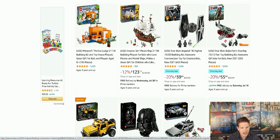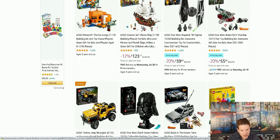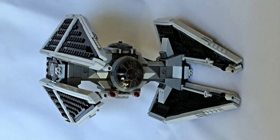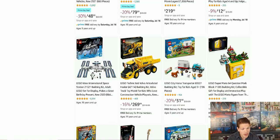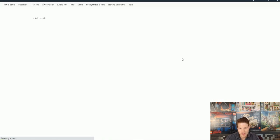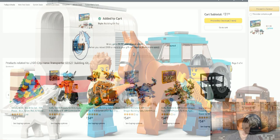20% off a TIE Fighter — I may buy that. I wouldn't mind one because I want to kind of mod it and make it a TIE Interceptor. It's not a terrible deal. Oh, they even have the new Mario set on sale. Okay this one I almost want to buy — I'll show you guys what this one is. We're going to add this to cart. Why not?